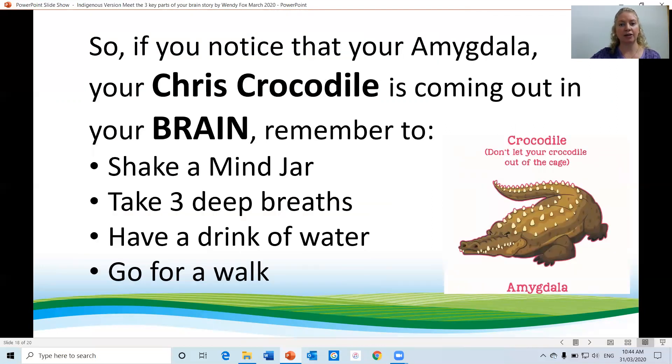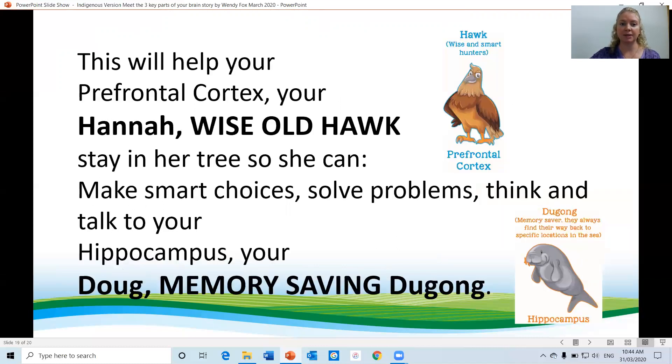So if you notice that your amygdala — your Chris Crocodile — is coming out in your brain, remember to shake a mind jar, take three deep breaths, have a drink of water, or go for a walk. This will help your prefrontal cortex, your Hannah the wise old hawk, stay in her tree so she can make smart choices, solve problems and think, and also talk to your hippocampus, your Doug the memory-saving dugong.